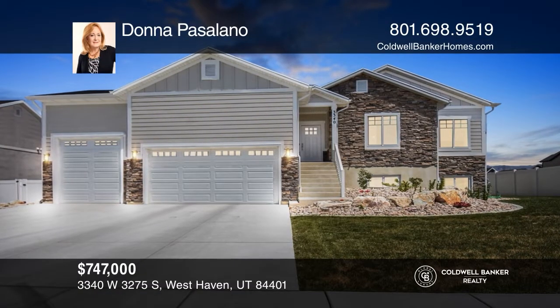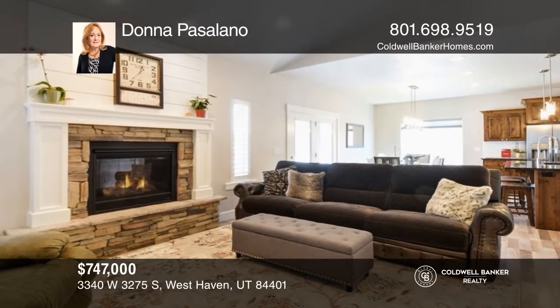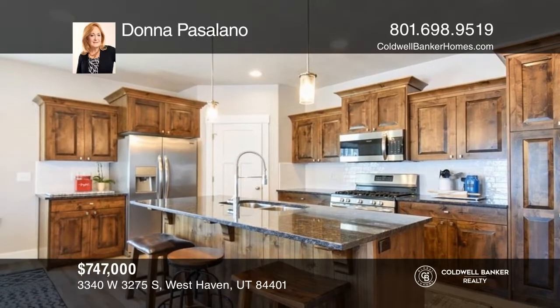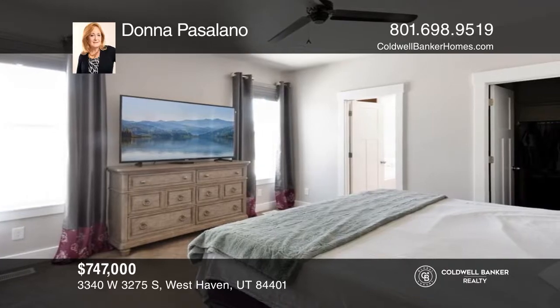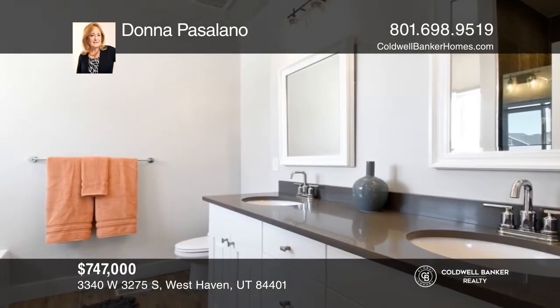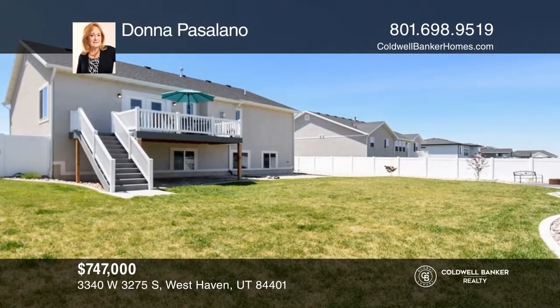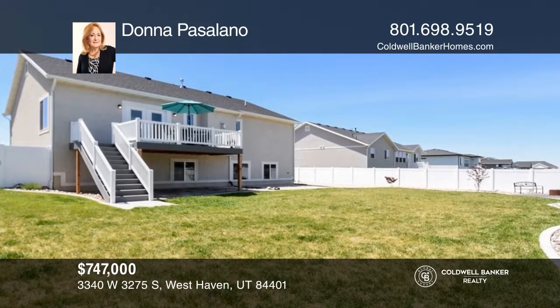Come see this nearly new three bedroom, two bathroom Rambler home. Exit out the French doors to a deck and enjoy the mountain views. The primary bathroom has a double sink vanity and a separate tub and shower. The home comes fully fenced and landscaped with auto and drip systems. There's an extra height, three car garage with a main door. Plan a tour with Donna Pasolano today.